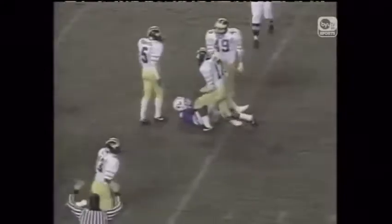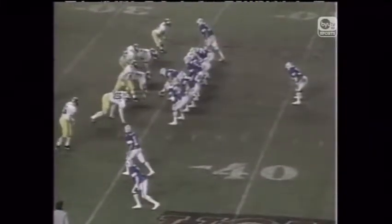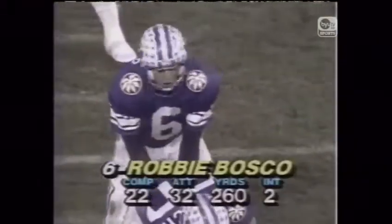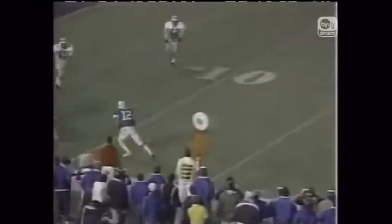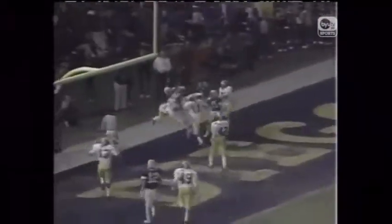Bosco up over the center, back to throw, here's the pass — complete. Bellini down to the 16-yard line. Bosco to pass, dropping way back — here's the pass down the sideline, caught by Mills. Mills is knocked out of bounds inside the ten. He's back to throw again. Chase looks, throws for the end zone — Touchdown! A tremendous catch by Kozlowski. What a great grab.